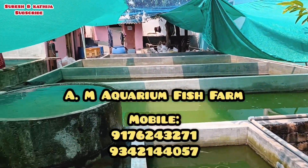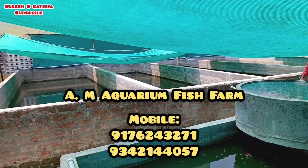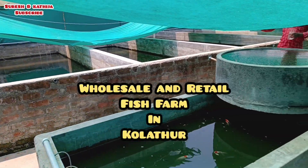Hi guys, welcome to Kalathur Fish Market. This is a fish farm. Here, fish is cheap and best. Also, we have India's retail.